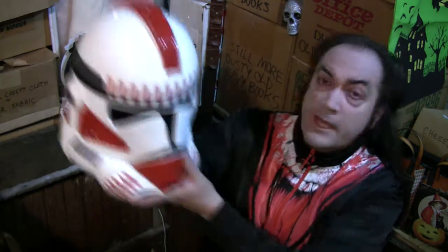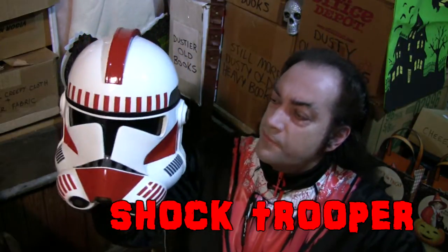Even though latex is generally the preferred medium of most of the planet's mask collectors, there are a lot of very nice masks out there made of other materials like vinyl, plastic, or — like this week's pick here in the Mask Fan Attic — fiberglass.